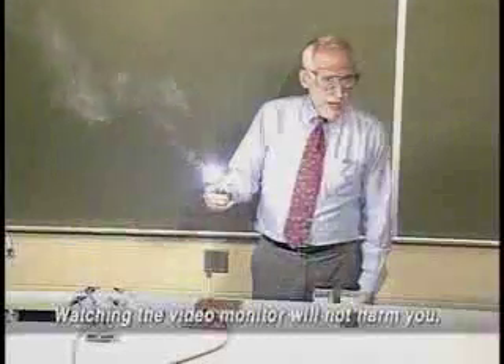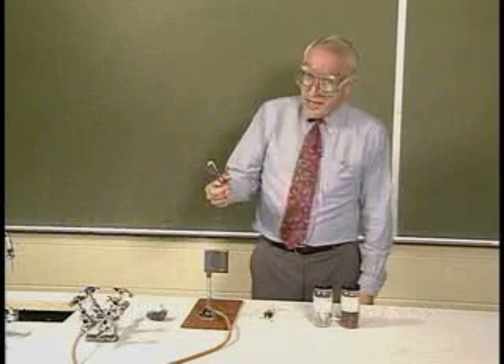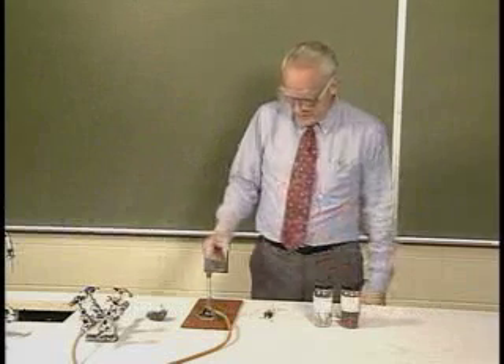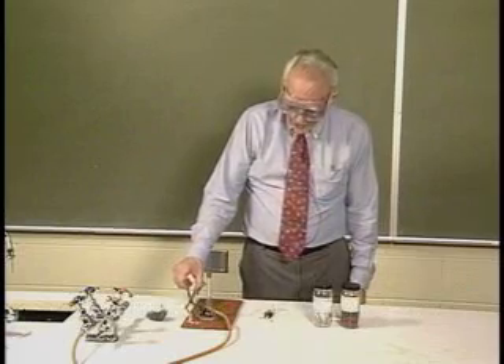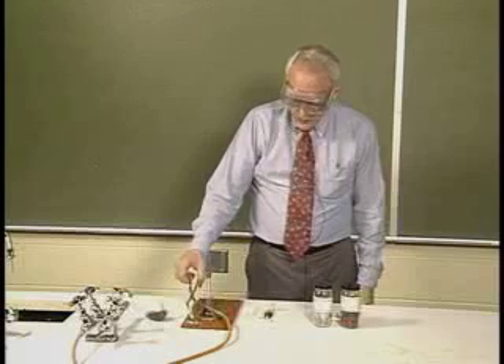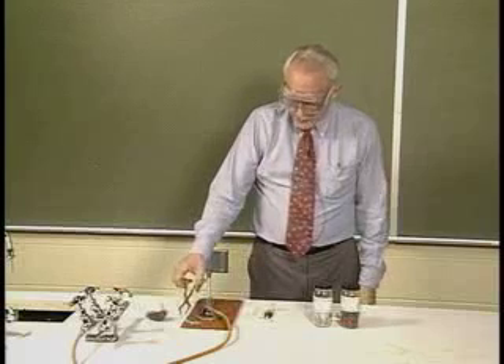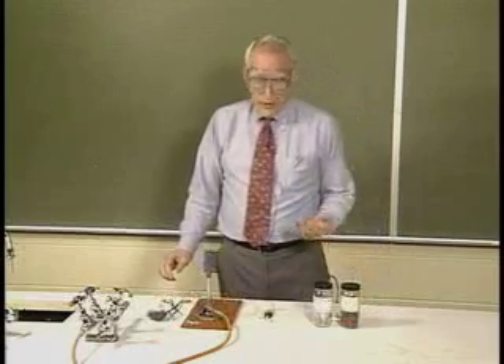Very, very bright flame. And when we get done, after the burning has taken place, we don't have magnesium metal anymore. We have a white powder, magnesium oxide, with characteristics that are quite different from magnesium metal or from oxygen for that matter.